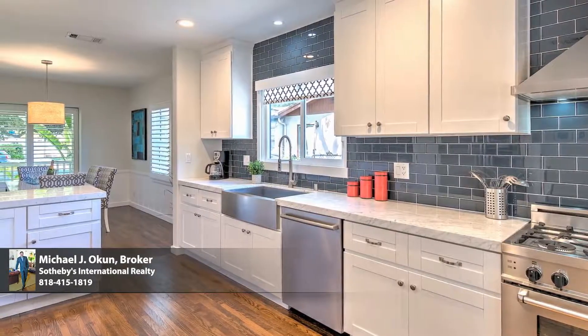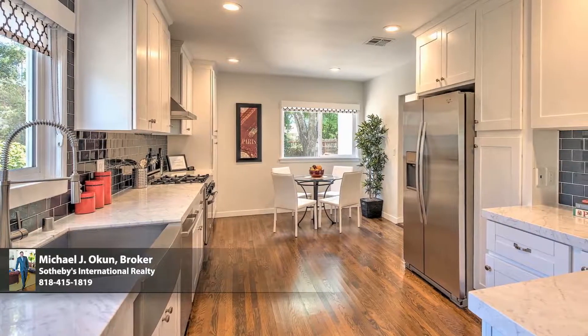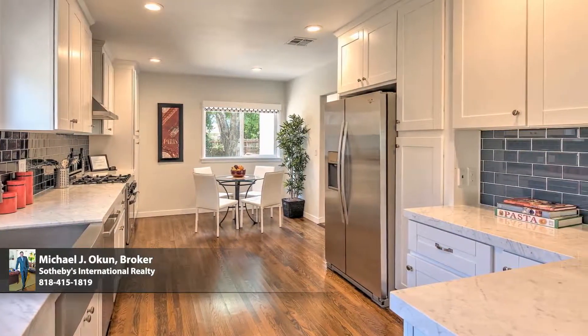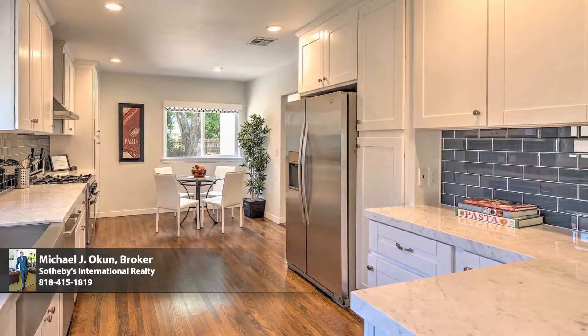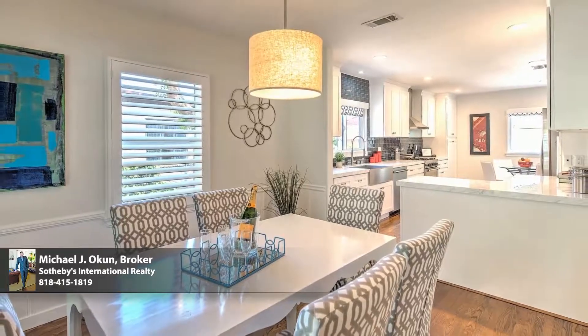The inspired kitchen is an open culinary dream center for the cuisine artist, adorned with a full complement of high-end stainless steel appliances, shaker cabinetry, sleek tile backsplash, and expansive Carrera marble countertops and breakfast bar.